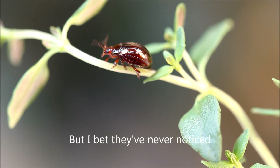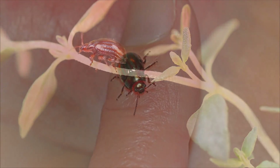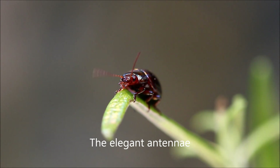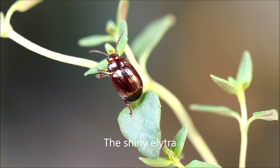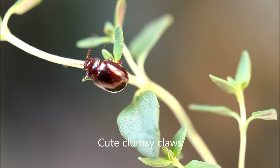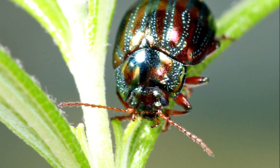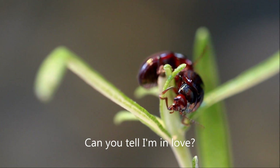But I bet they've never noticed how pretty these beetles really are. Just look at this little beauty — the elegant antennae, the shiny elytra, cute clumsy claws, and these colors. Can you tell I'm in love?